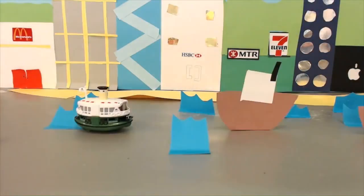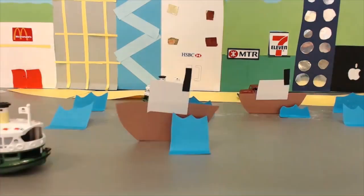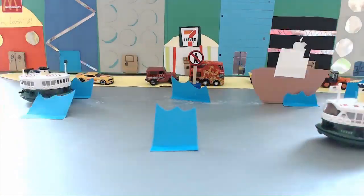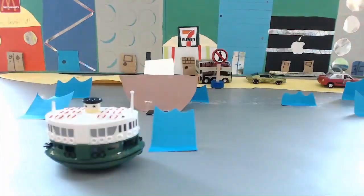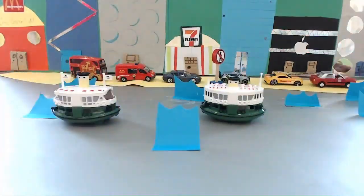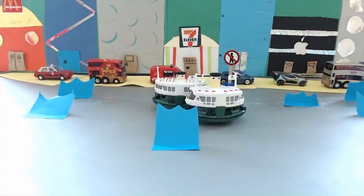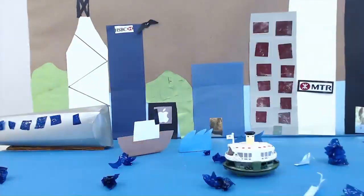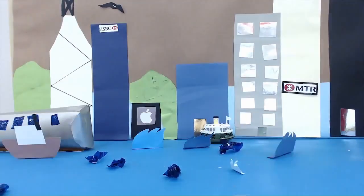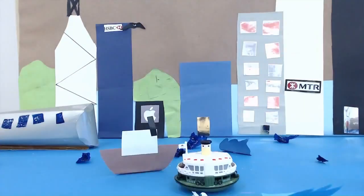The Star Ferry was built in the 1880s and was first called the Morning Star. This ferry had a problem because land was being built on the water, meaning it had to move and no longer went to some stops. This move happened during 2006 and it unfortunately lost fame, people, and money.